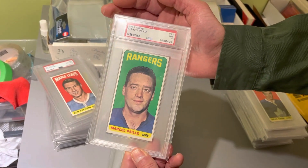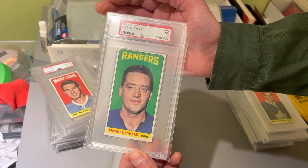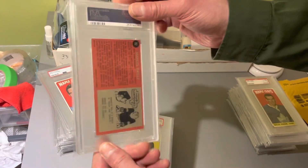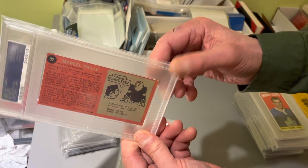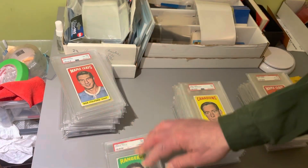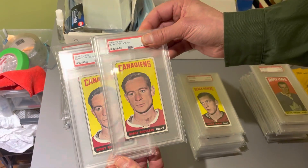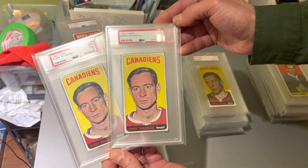Let's go to pile number two. One of, if not probably the most famous card from the set, I would think — the Marcel Paille single print. He played maybe a few games for the Rangers, came in between Jacques Plante and Ed Giacomin. There is a single print, very sought-after card. Doubles of the Bobby Rousseau single print, both near mint 7.